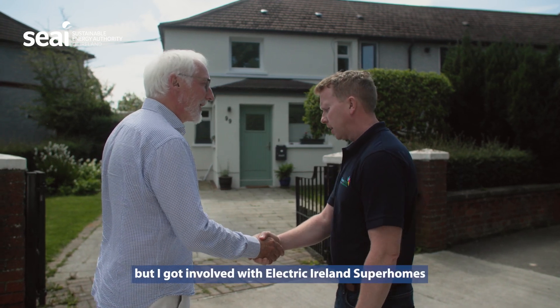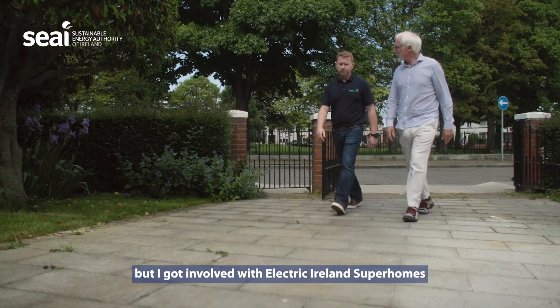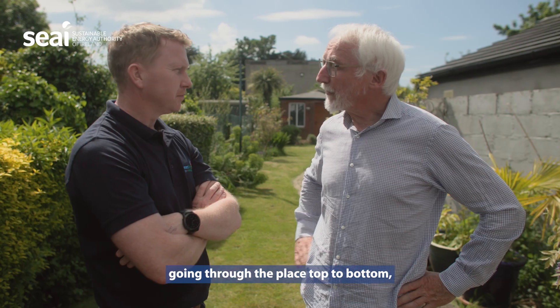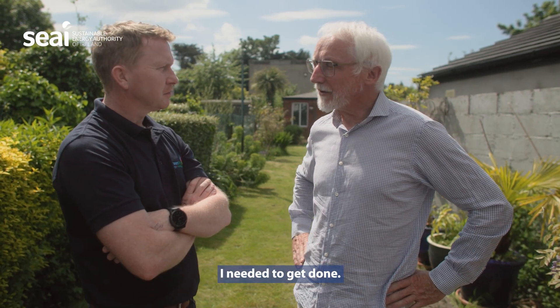I'm not technical, but I got involved with Electric Ireland Super Homes, and they sent a technician. He spent three and a half hours going through the place top to bottom, and then I got a list of things I needed to get done.